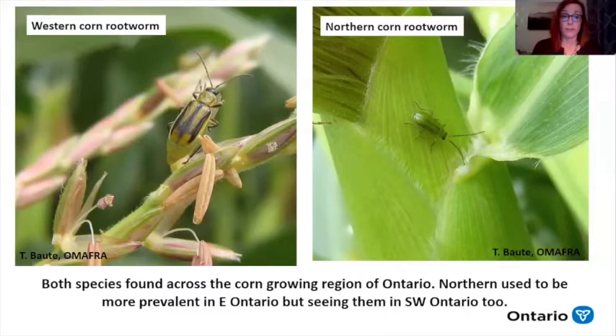They do feeding on silks and leaves, but it's really their larvae that are our main issue. You can't really tell the difference between their larvae, though — they pretty much do the same thing, regardless of the species.